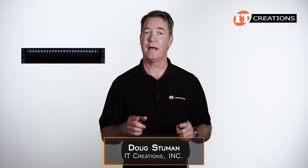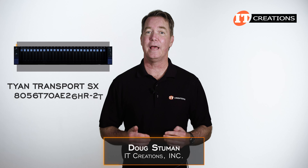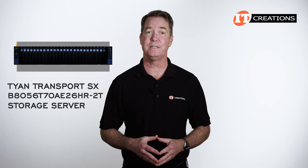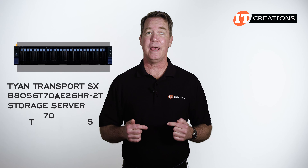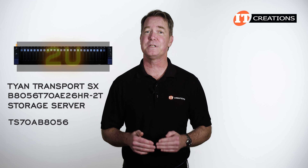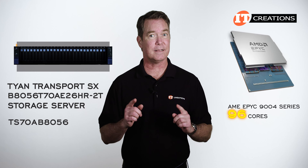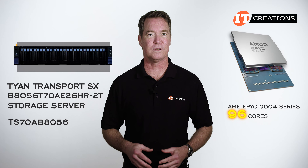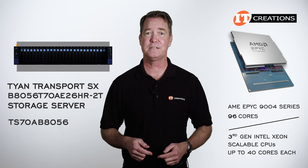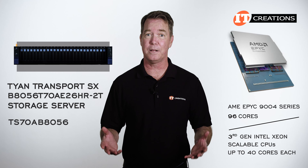Hi there, Doug Stumman with IT Creations with the Tyan Transport SX B8056T70AE26HR-2T storage server. Assembled off the TS70AB8056 chassis, this is a 2U platform that features a single AMD EPYC 9000 4-series processor with up to 96 cores. Compared to third-generation Intel Xeon scalable CPUs, which have up to 40 cores each, just this single CPU delivers some pretty impressive numbers and more than doubles the core count of a dual-processor Intel-based system.